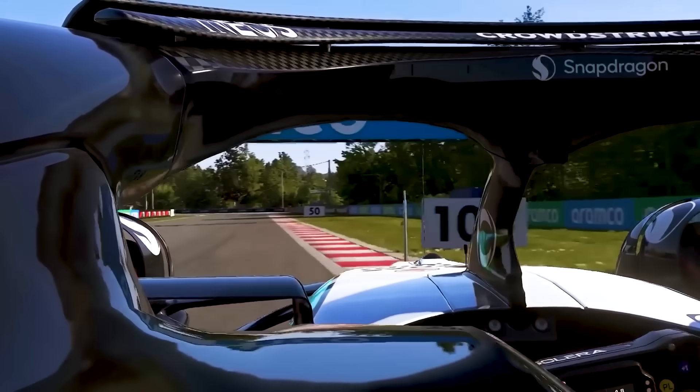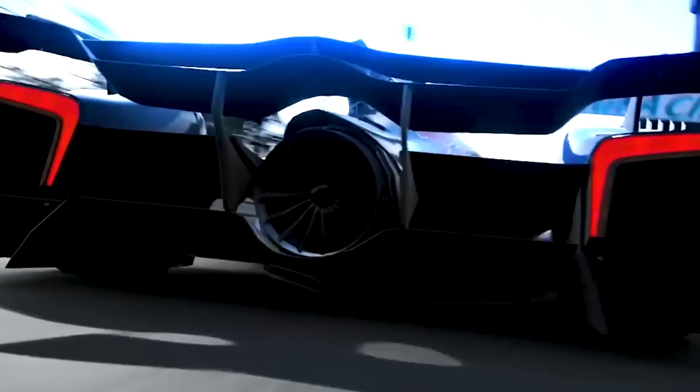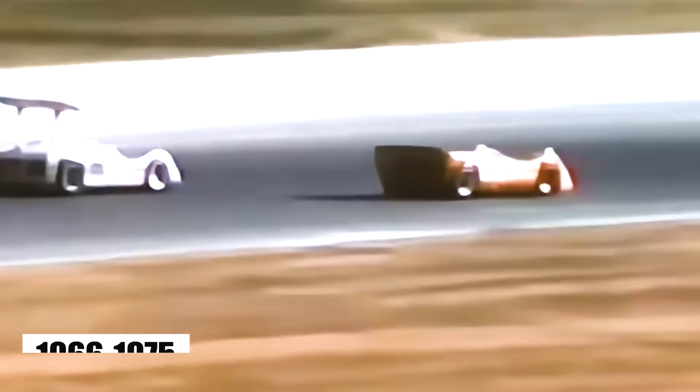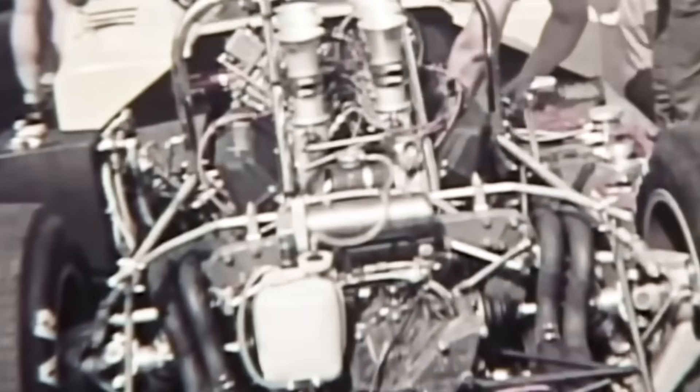This isn't pure fantasy — we've seen what happens when rules disappear. The Can-Am series, 1966 to 1975, had minimal regulations: unlimited engines, unrestricted aerodynamics, basic safety standards.